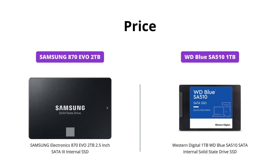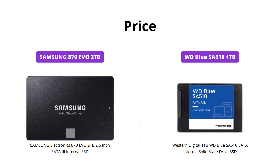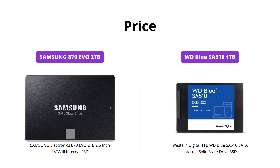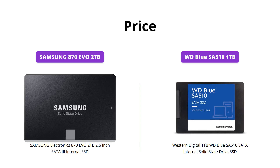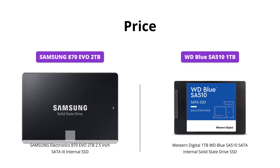The Western Digital 1TB WD Blue SA510 takes the lead in terms of price, costing only $99 compared to the $259 price tag for the Samsung 870 EVO 2TB. If you are on a tight budget, the Western Digital SSD is a good option with decent storage and average speed.